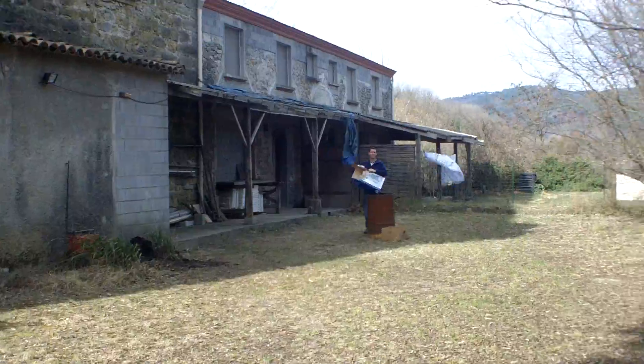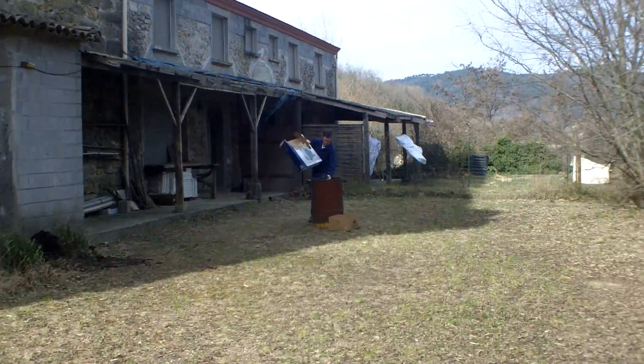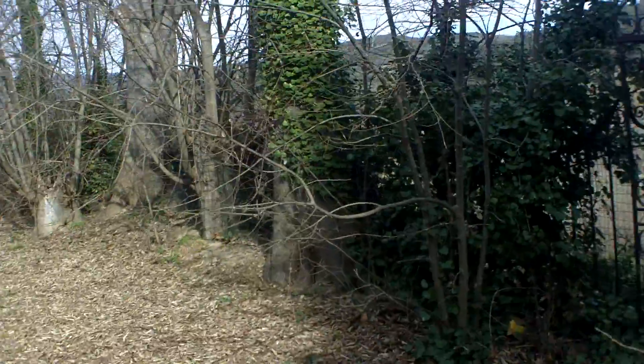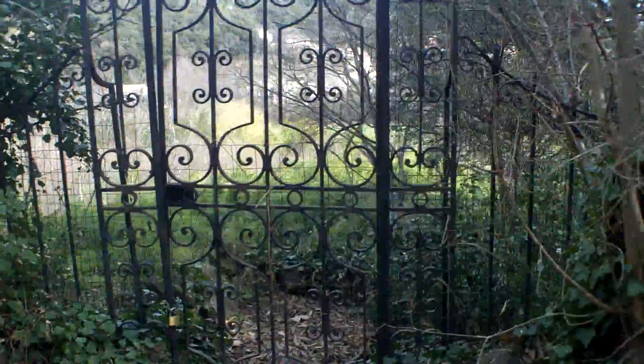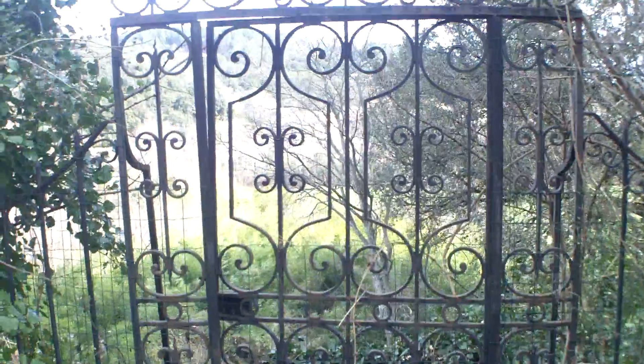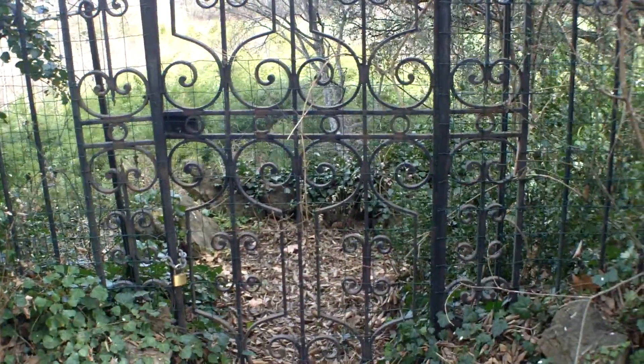There's Mark burning some rubbish. We're only at this gate here, we're going to unlock first at this gate here, to the area below.